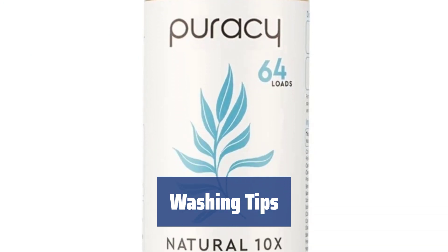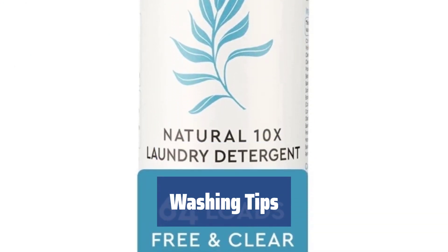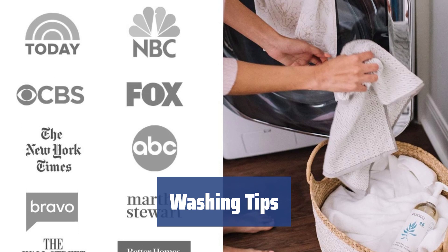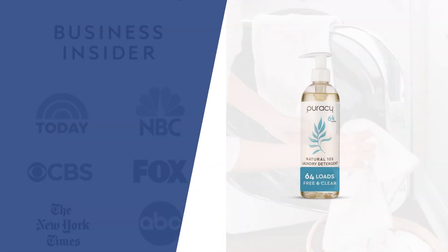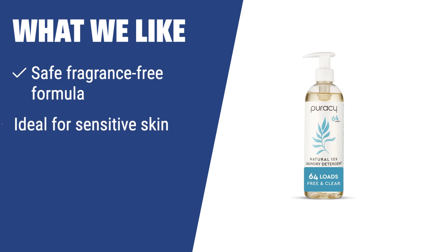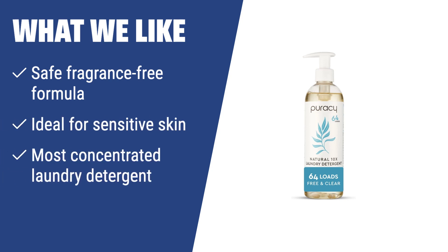Remember to wash your clothes regularly, especially workout clothes and undergarments. By following a simple washing schedule, you can keep your wardrobe fresh and clean. What we like: If you have sensitive skin and are looking for a safe fragrance-free formula, an ideal detergent for sensitive skin, and the most concentrated laundry detergent, Puracy Natural Liquid Free and Clear is the best option for you. It's gentle to fabric and skin, making it perfect for allergy sufferers or those with sensitive skin, and economical for long-term use.